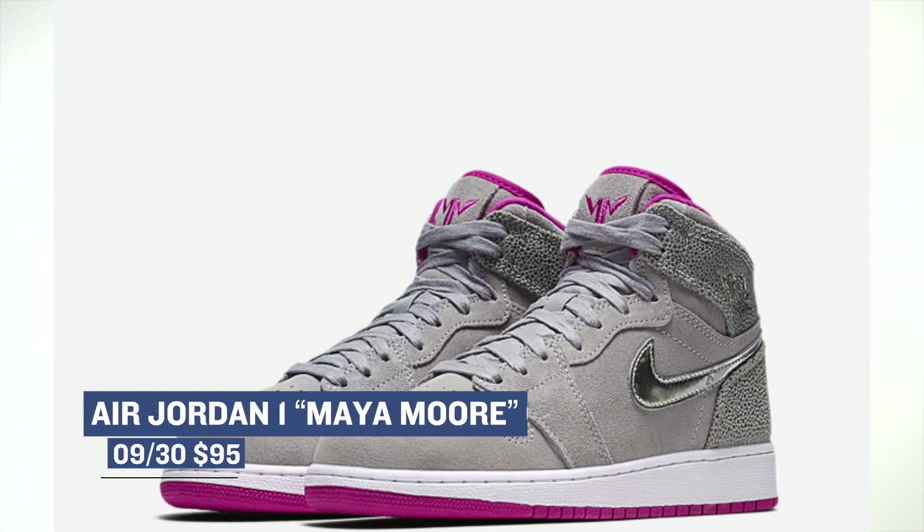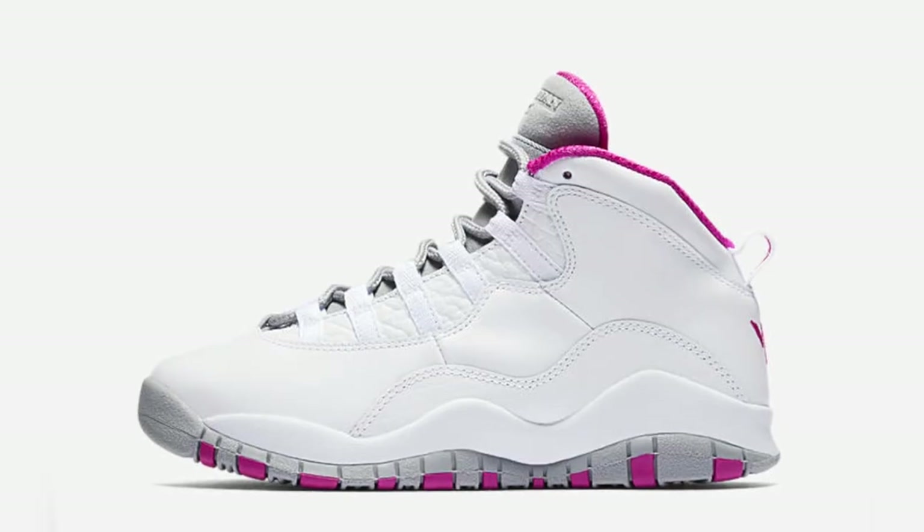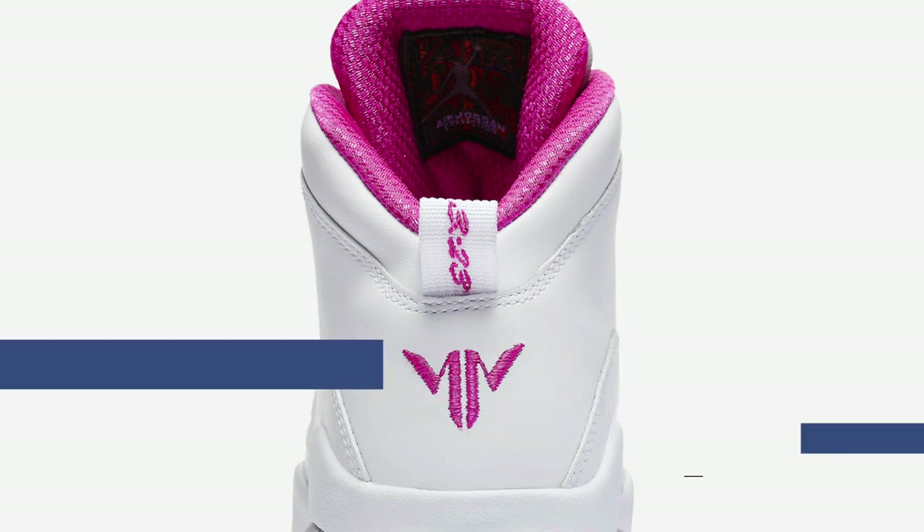For the women out there, or those that wear a grade school size, Jordan Brand actually has two pairs of shoes dropping to show love for Maya Moore. There's the Air Jordan 1, which is going to cost you $95, and then there's the Air Jordan 10, which is going to cost you $140. Again, these are grade school sizes only.